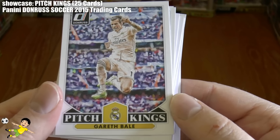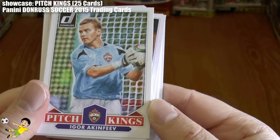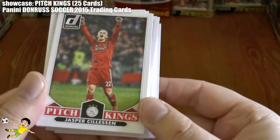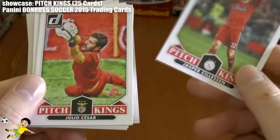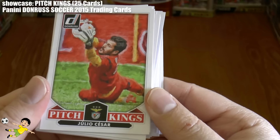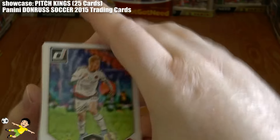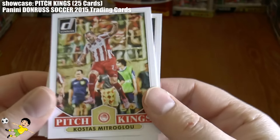There's Gareth Bale enjoying a goal for Real Madrid, in the Bernabeu by the looks of it. Then we have Hulk of Zenit St. Petersburg. Igor Akinfeev, the CSKA Moscow and Russian goalkeeper. Followed by another keeper — we have Silesin of Ajax and the Netherlands. Then you have Julio Cesar of Benfica, followed by Keisuke Honda of AC Milan in their away strip.